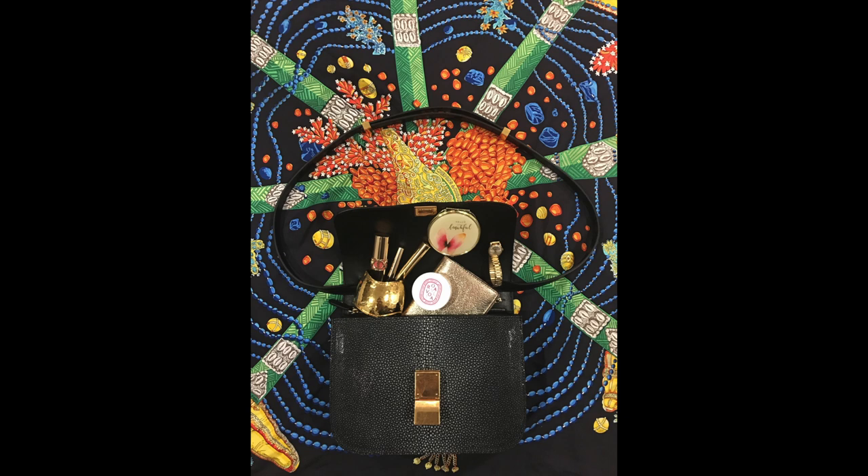Besides having the cornucopia of luxurious items coming out of the purse itself, I extend the theme by photographing the purse on a silk scarf with an ocean motif, and position it so that the bag opens to the center of the coral reef art. This ocean theme reinforces the exotic stingray leather, and the contrasting colors create a vibrancy reminiscent of a coral reef. Gold — the universal symbol of wealth — accentuates the clasp, in contrast with the navy gray tones of the leather and the background of the scarf.